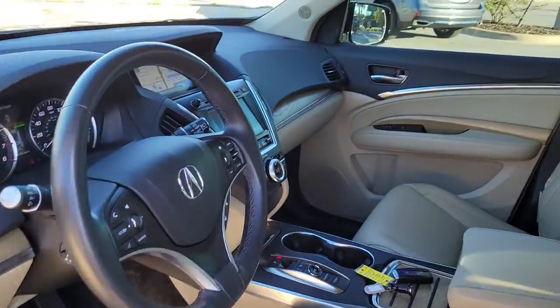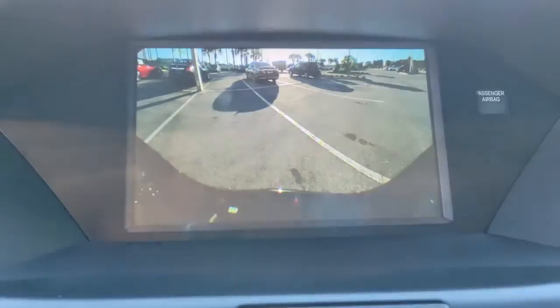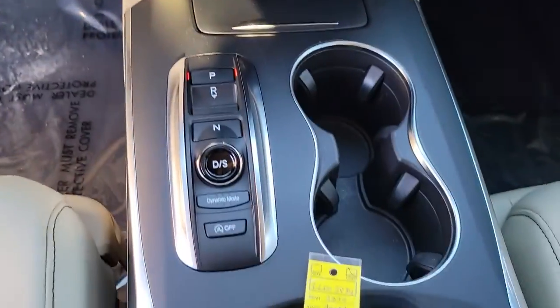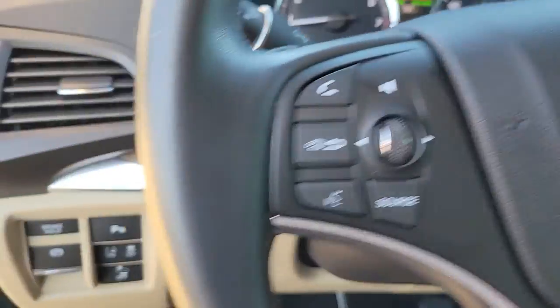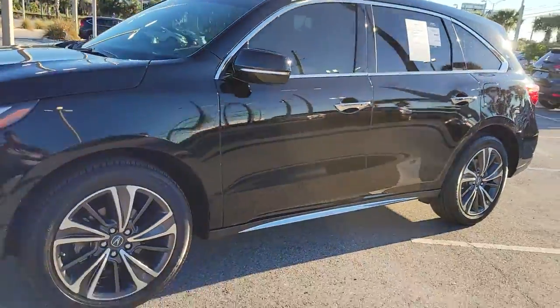You deserve to experience the power and luxury of the MDX. Stop by or call us today. Thank you.